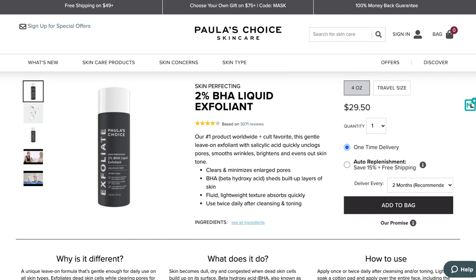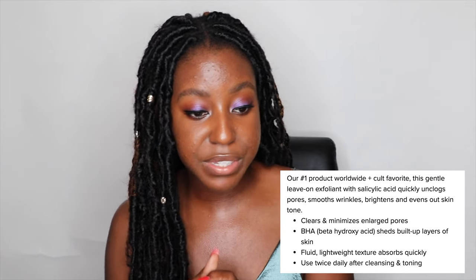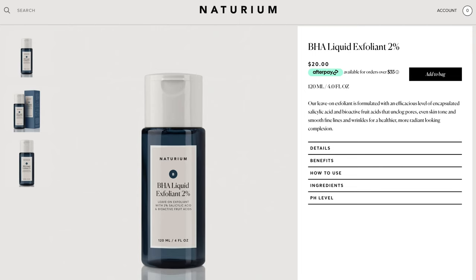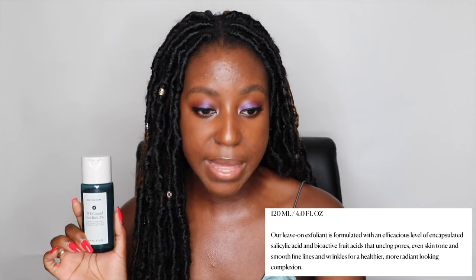Let's start off with an overview of everyone's favorite Paula's Choice Liquid 2% BHA Exfoliant. On their website, this product retails for $29.50 Canadian dollars. It comes with four ounces of product. This product claims to clear and minimize enlarged pores. It has BHA that sheds the buildup on the layers of your skin. It is lightweight in texture and absorbs quickly, and you're supposed to use it twice daily after cleansing and toning.